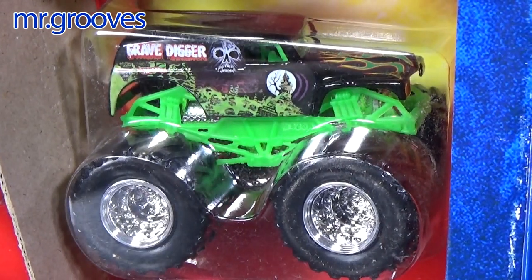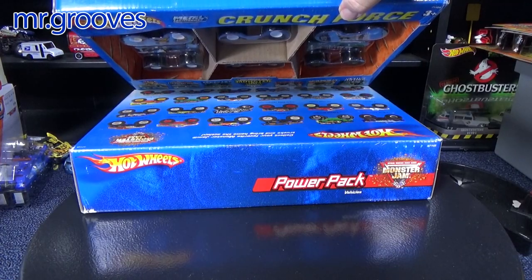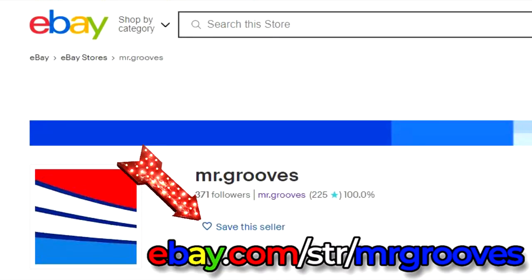So both of these sets are on eBay — the links will be in the description and I usually put a pinned comment as well. They might have sold already, sorry, that's the way it goes. If you'd like to follow my Mr. Groove's eBay account, I'll be listing hundreds of Monster Jam trucks. I got a bunch — I'm deciding what I'm going to keep and what I'm not. It would be great if these wound up in a viewer's collection. Thank you very much, bye bye.